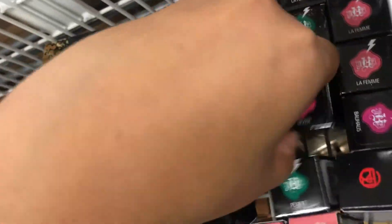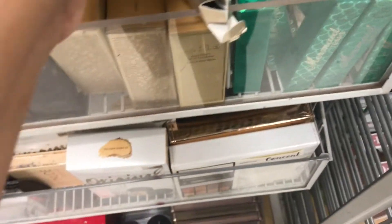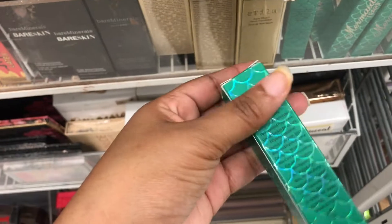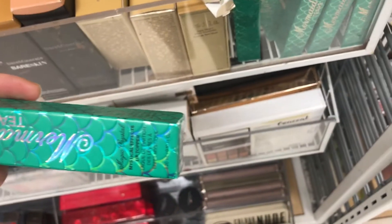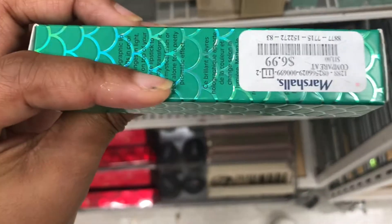This one is $7.99. They got a lot of Anastasia Beverly Hills and Bare Minerals. And look what I found — the Mermaid Tears. Is this a lip gloss? Yes, this is a lip gloss, and it is $6.99.